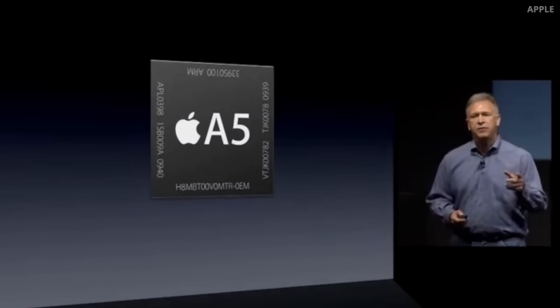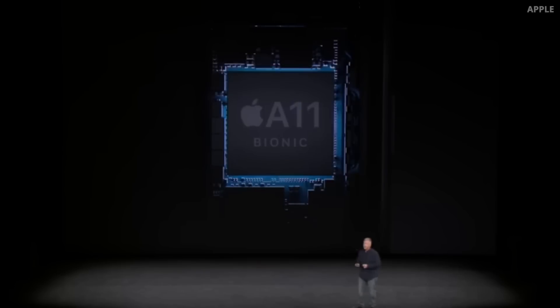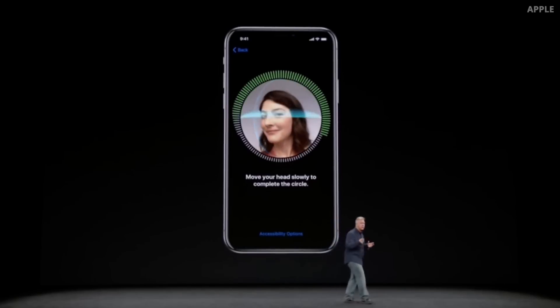The A4 was followed by the A5, A6, and finally with the A11, it was given the name Bionic. Bionic refers to a mixture of biological functions with electronics. Back then, it had to do with the introduction of the neural engine, which was powering some initial AI features like the first Face ID. They kept calling it Bionic ever since because they want to emphasize the importance of these features in their custom silicon.